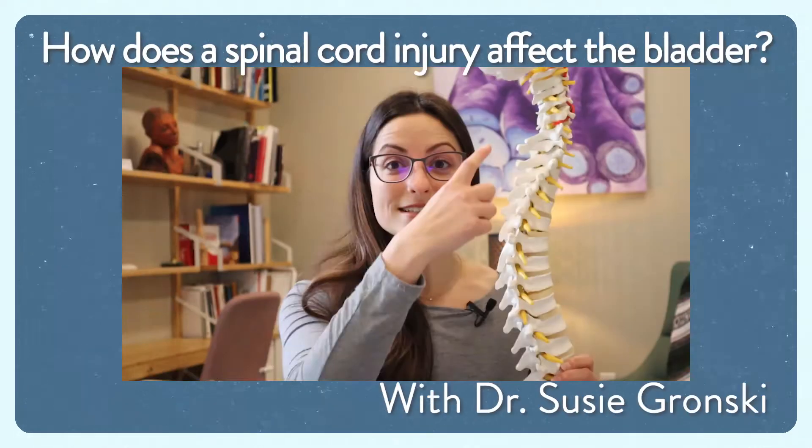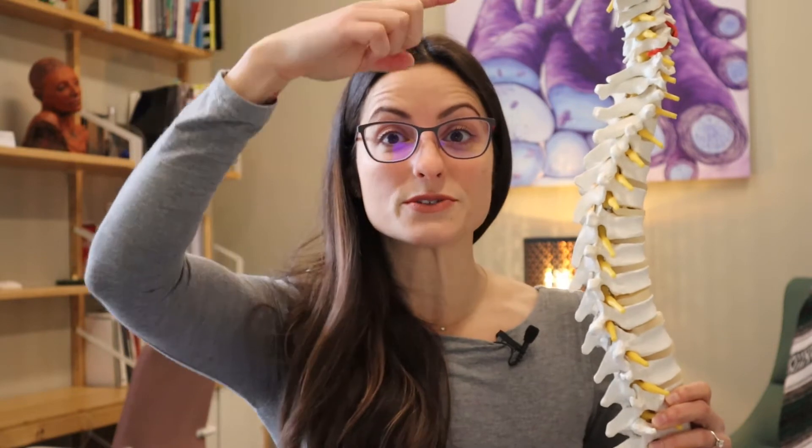So how does a spinal cord injury affect the bladder? To understand how spinal cord injuries affect the bladder, we'll need some basic anatomy to understand how the spinal cord and brain impact normal bladder function. Signals to and from the spinal cord travel up and down this neural superhighway to the brain, and the brain also sends signals all the way down to the spinal cord using the same neural superhighway.